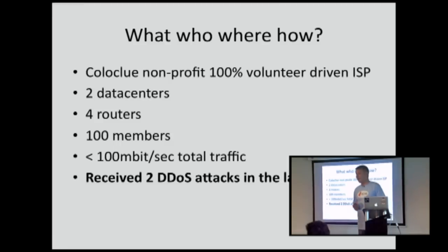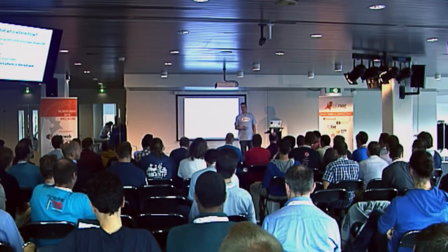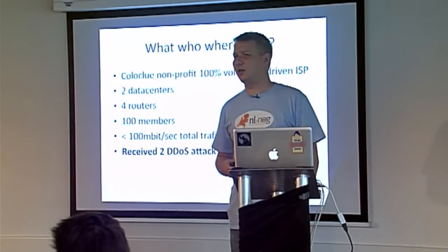ColoClue is a non-profit association. It is 100% volunteer-driven, and many within our community are already participants. Can you raise your hand if you're with ColoClue? Nice. It started, I think, 11 or 12 years ago.